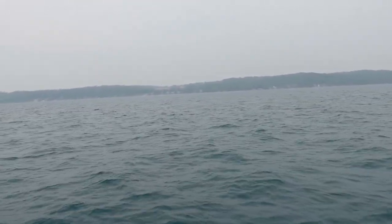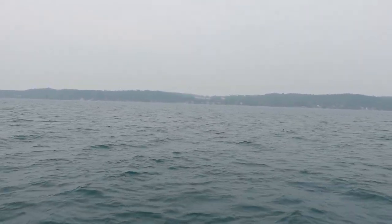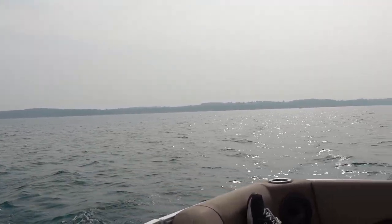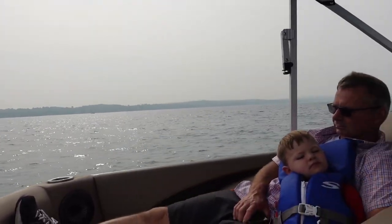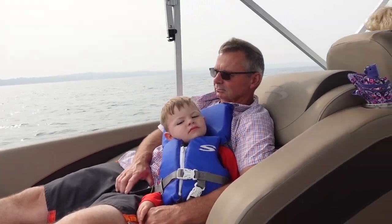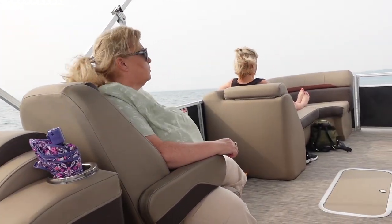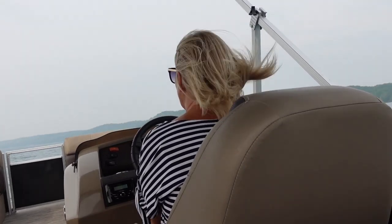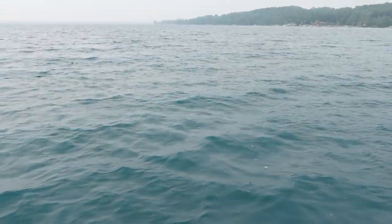We still had a great time, even though the weather wasn't the best. But if you are looking for something fun to do during the summer, definitely add Torch Lake to your summer bucket list. This is a great spot to rent a boat or bring your own boat, and the whole family will have so much fun.